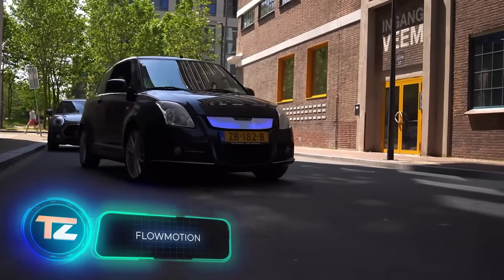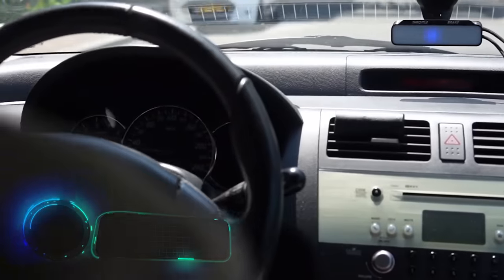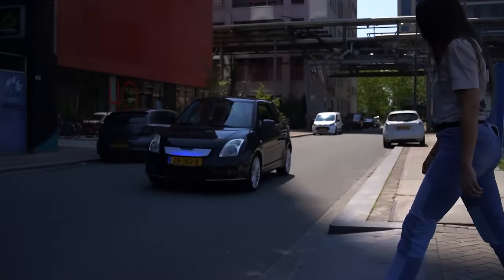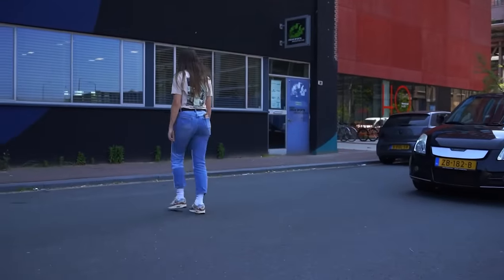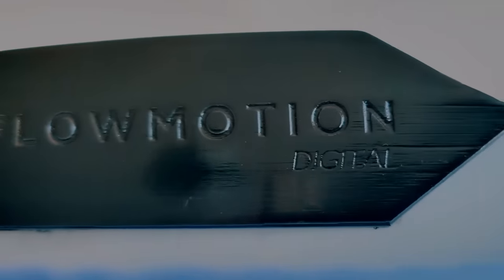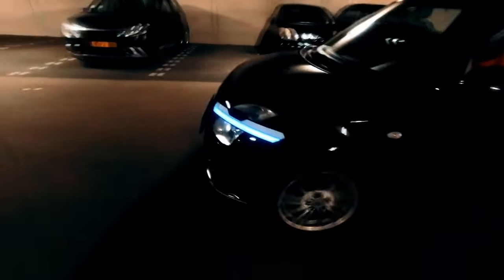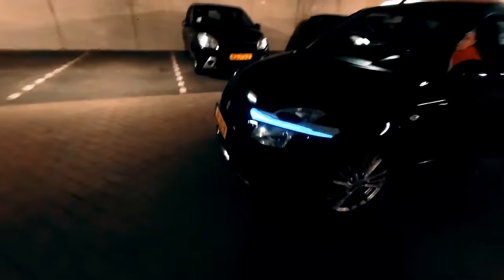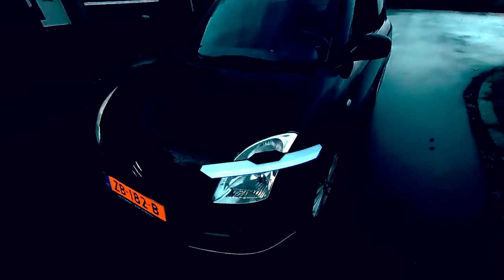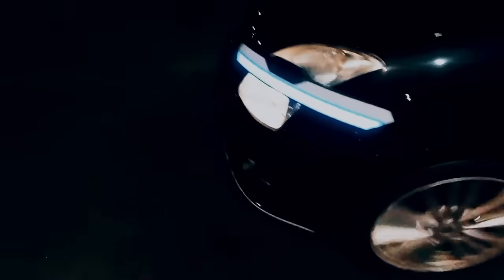Ever notice how pedestrians often can't tell if a driver's letting them cross? That's why drivers do things like flashing their headlights or waving. Well, some clever minds came up with the Flowmotion system to make life easier for everyone. It's basically inserts filled with a special liquid. When the driver hits the brakes or accelerates, the liquid moves, giving a clear signal to the pedestrian. Right now, it's more of an early prototype, but maybe Flowmotion inserts will soon be standard above car headlights.